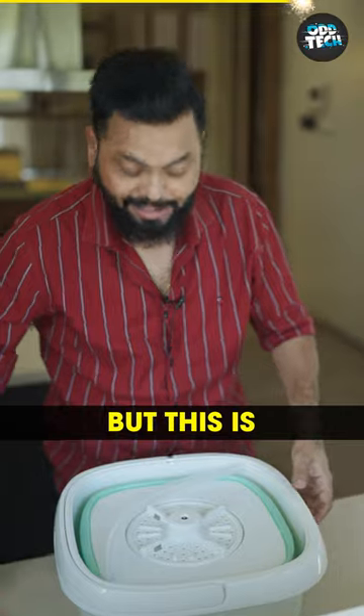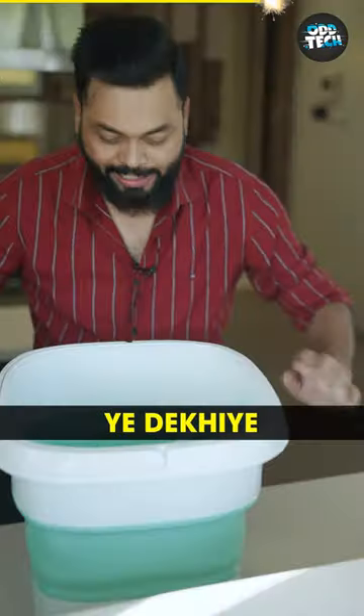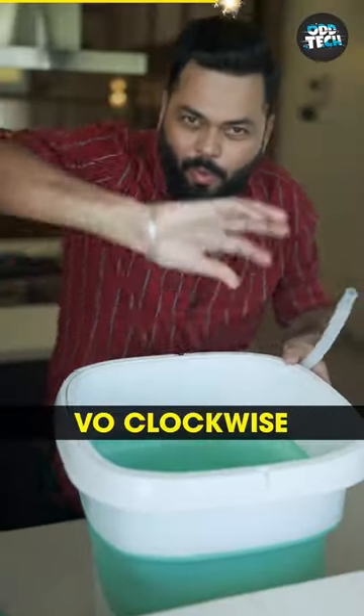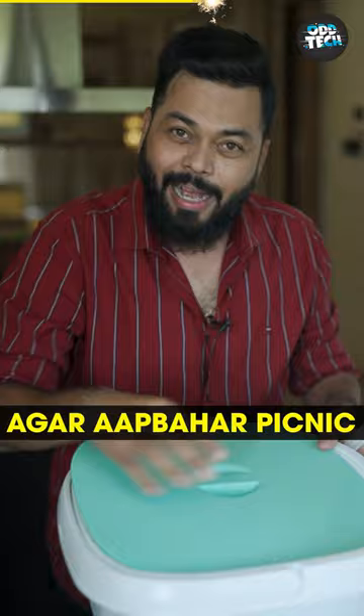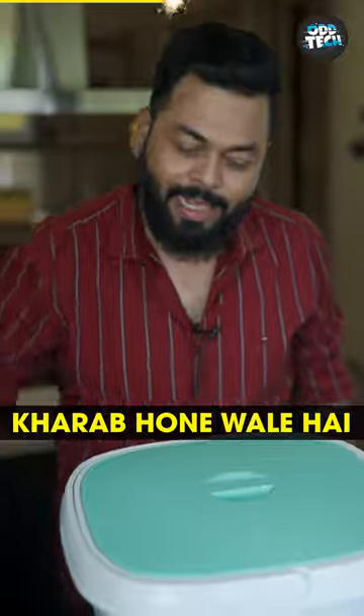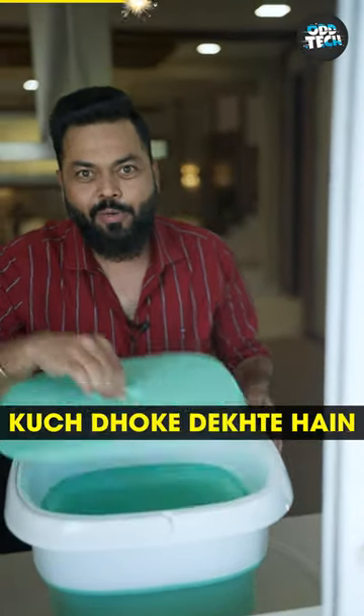But this is... Look at this. Now we have to do this a little bit. Look at this. This is a portable washing machine, and the blade is clockwise and anti-clockwise. If you are going outside and you are afraid that your clothes are going to be bad, you can take this along with you in your car. Let's try it, let's see.